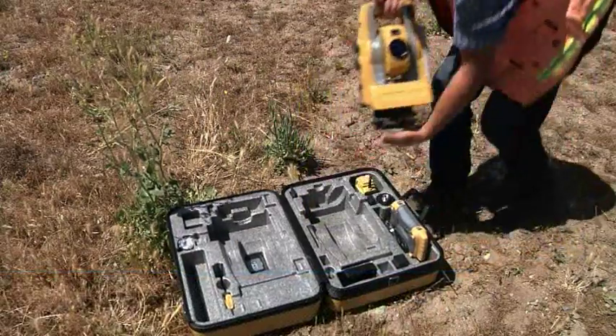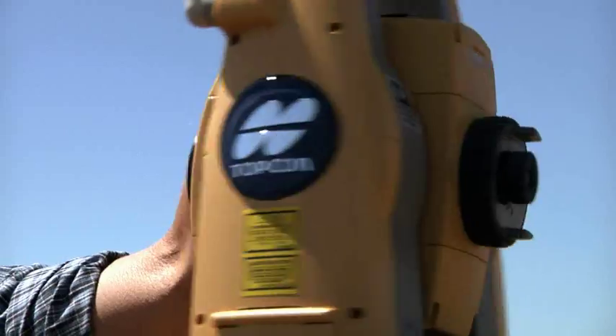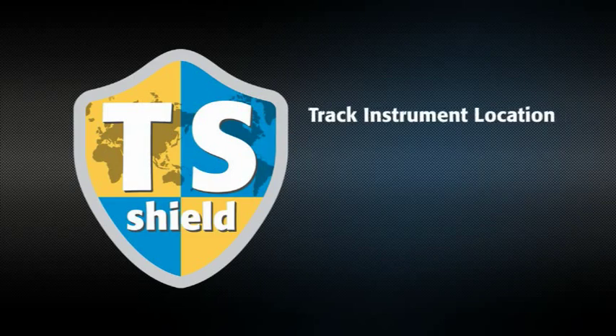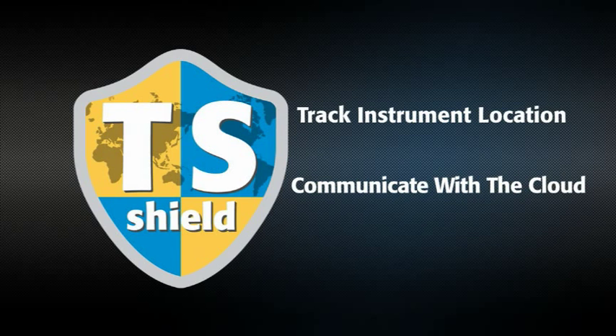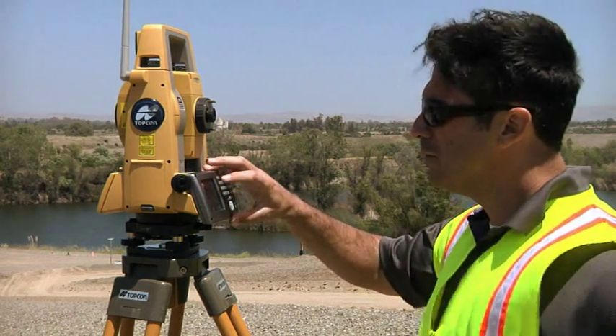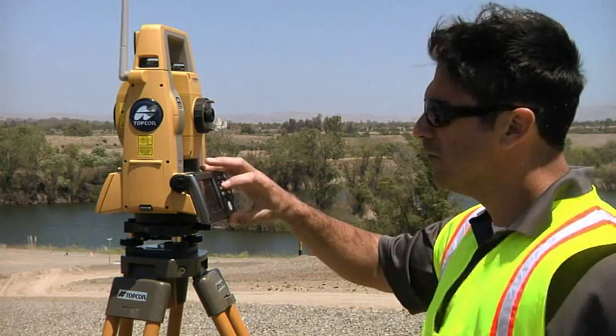Like our other total stations, every PS is protected by TS Shield. This multifunction communications module tracks the instrument's location and communicates automatically to the cloud. If firmware updates become available, you'll be prompted to perform an online update, so your instrument is always performing at its best.